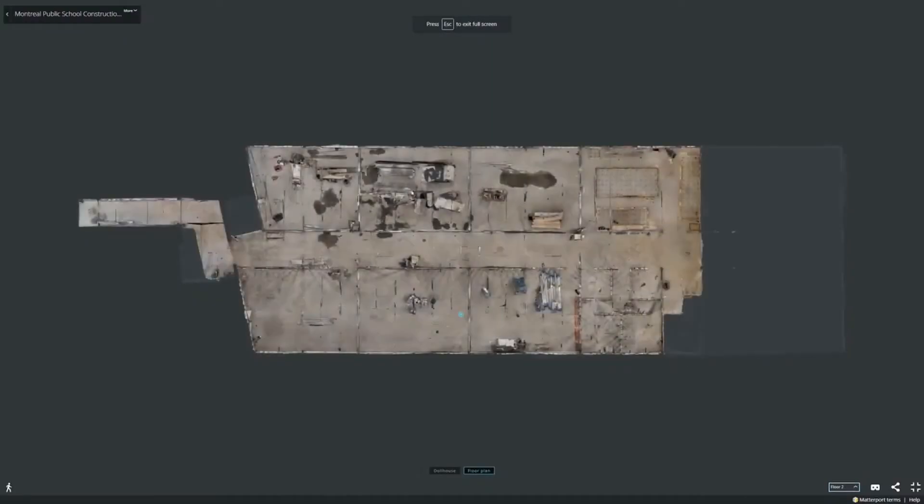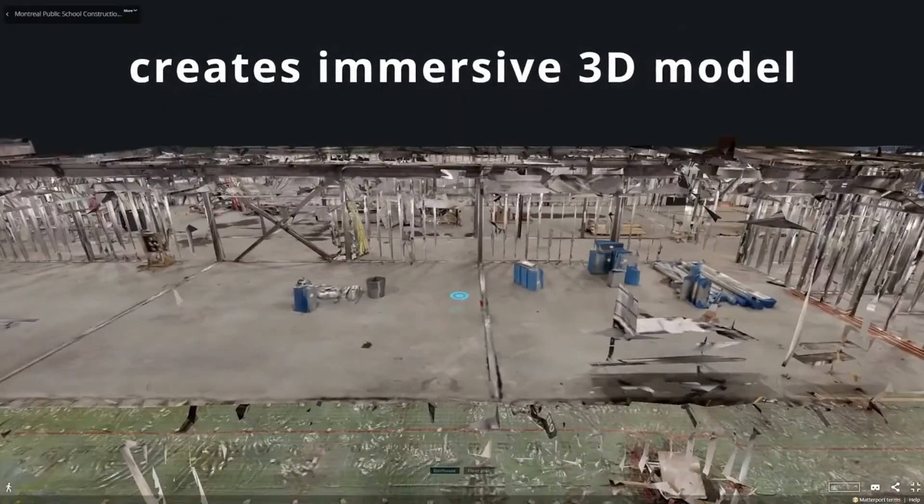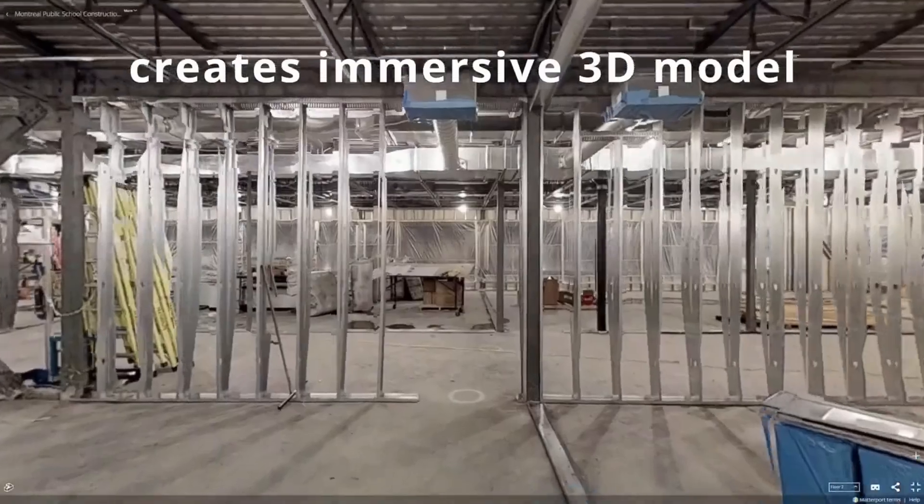If you want to scan large areas or outdoor spaces, we highly recommend the Leica BLK360. This integrates into the Matterport 3D tour system really easily. You can do scanning outdoors with the BLK360 and then bring in the Matterport Pro 2 camera for all your indoor shoots, which will allow for HDR photos.